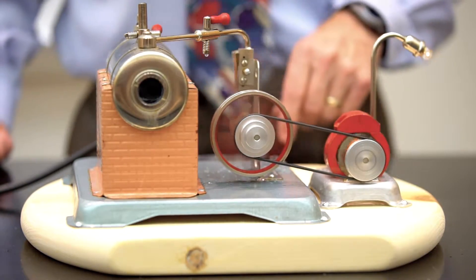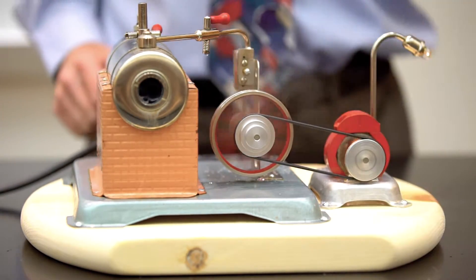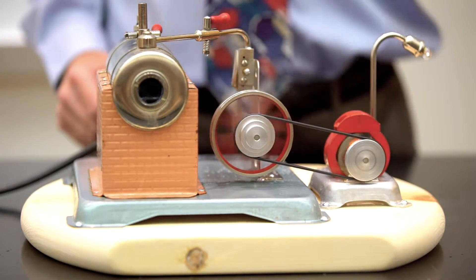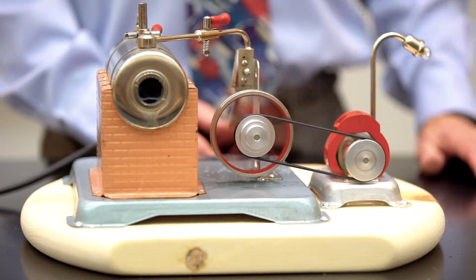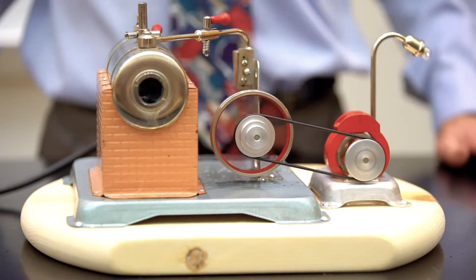And then what you see over on this side is a small electrical generator that's taking the rotational motion produced by the steam engine and generating a little bit of electricity and lighting this bulb.